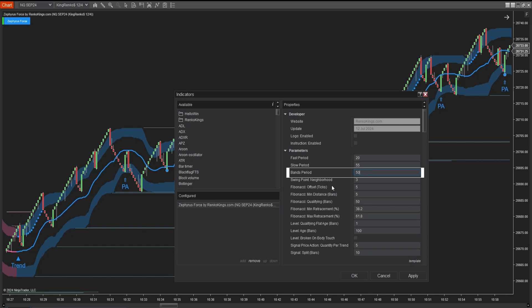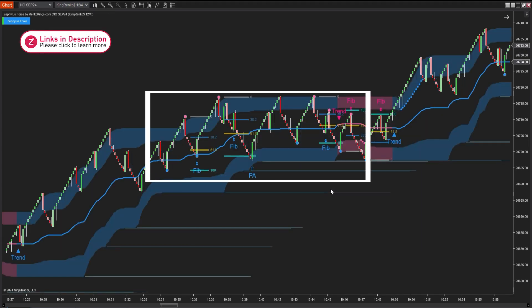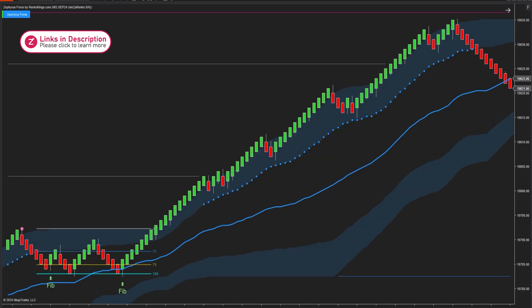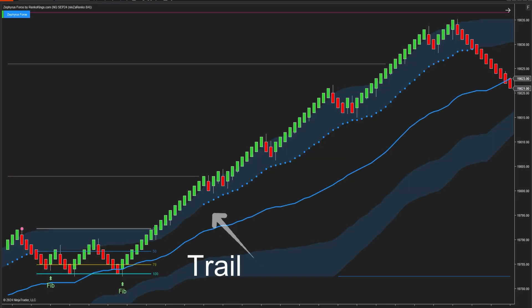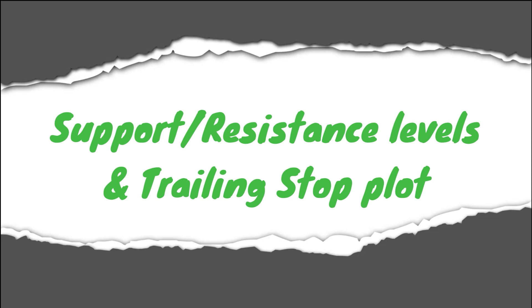Additionally, adjusting the band period parameter affects the trailing stop plot suggestions. This is also an interesting feature with a completely different mechanism compared to previous systems. Now let's delve into support and resistance levels and the trailing stop plot to understand their relationship with the cloud bands and their unique features.